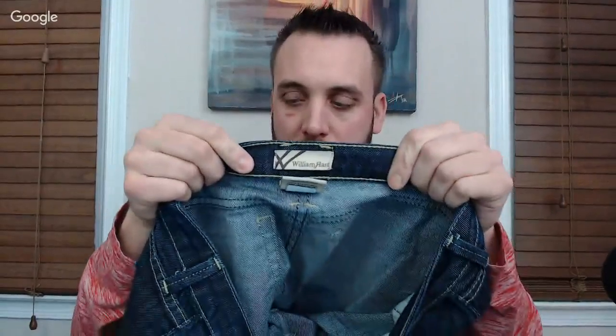This is the first time I've ever found William Rast jeans. They're a boot cut, and looking at comps it seems like $25 to $35 pretty easily — maybe higher. I did a little more research after quickly looking at them in the store. They're dark blue, in great, great shape. We'll see how those do.